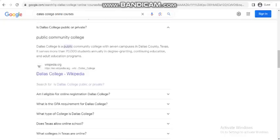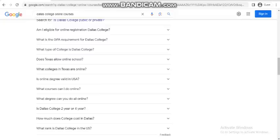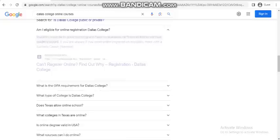Is Dallas College public or private? Dallas College is a public community college with seven campuses in Dallas County, Texas. It serves more than 70,000 students in degree-gaining, continuing education, and adult education programs.